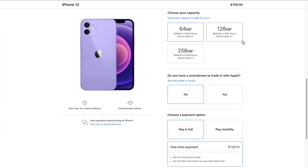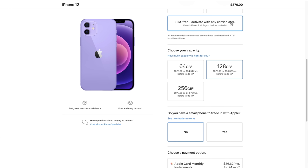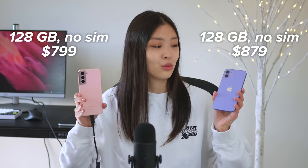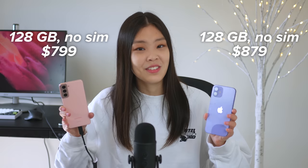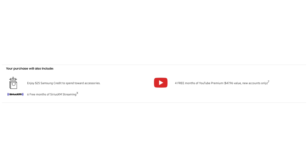If you want the iPhone 12 to have 128 gigabytes, that's $50 extra, which puts us at $849. And if you also don't want the iPhone 12 to come with a SIM card, that's an extra $30 — which I really don't understand, like why do I have to pay extra if I just want to use my own SIM card? So the S21 with 128 gigabytes and no SIM card is $799, and if we want the iPhone 12 to have the same exact specs, that will actually cost $879, which is significantly more.